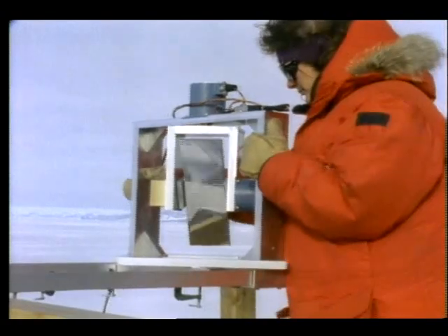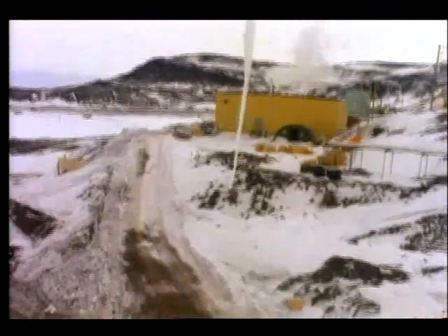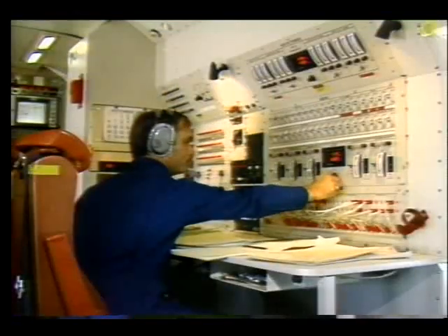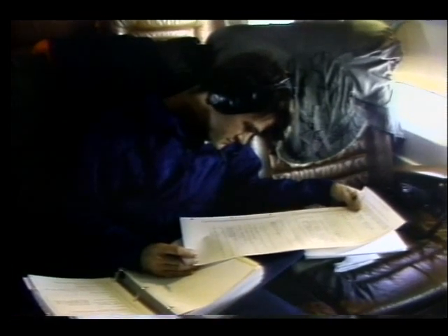Scientists used ground-based instruments and launched balloon-borne payloads to sample air chemistry at McMurdo Station in Antarctica. At the same time, NASA's DC-8 flying laboratory studied the lower atmosphere, making long missions from Punta Arenas, Chile, into the area of ozone depletion.